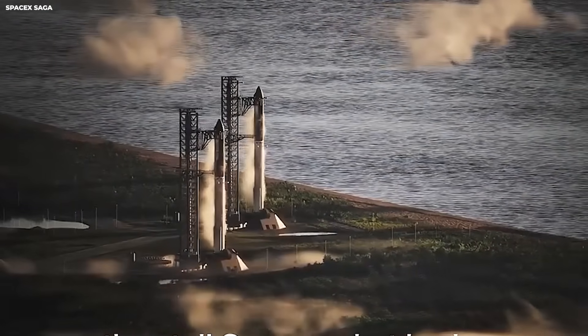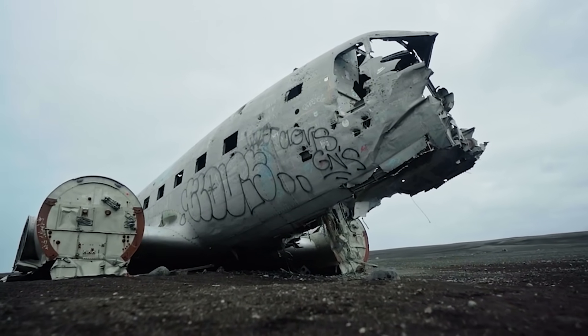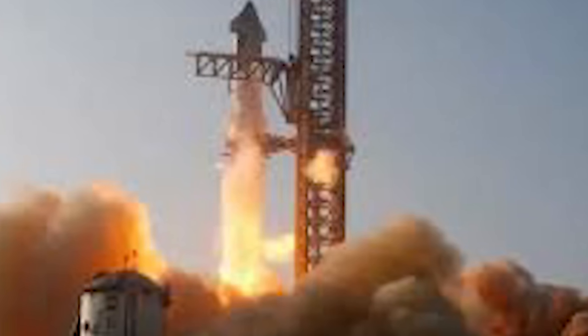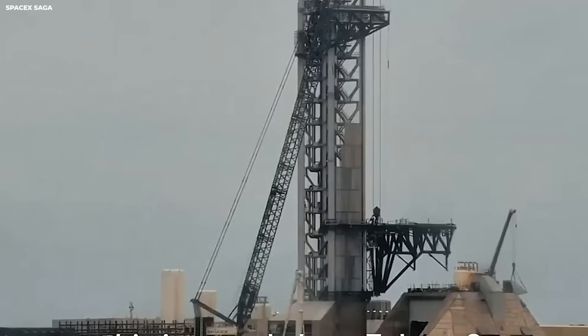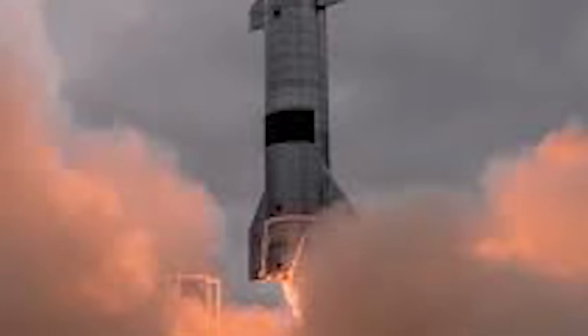Starship is meant to land, take off, and land again. You cannot crush the legs and leave them. You need legs that survive, legs that fold, legs that do not break after one use. Reuse is the core idea. Reuse is what cuts cost.